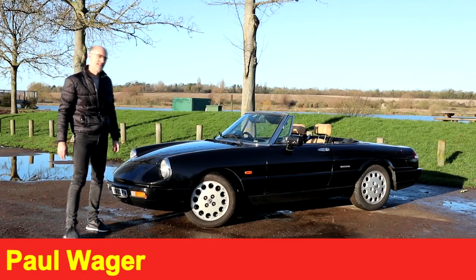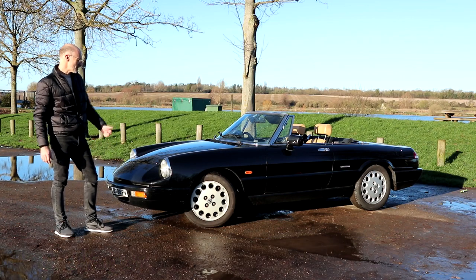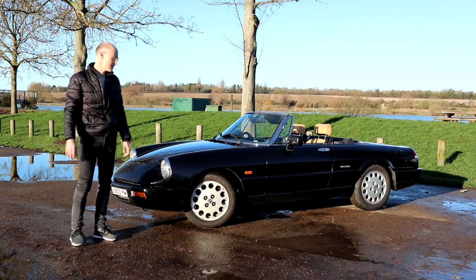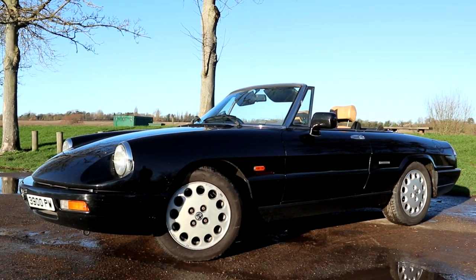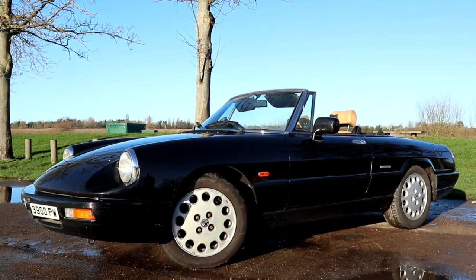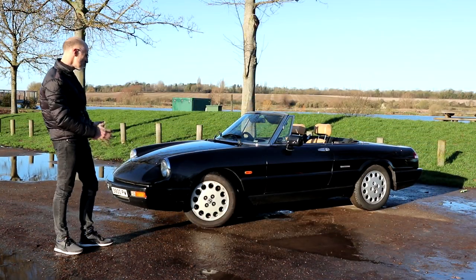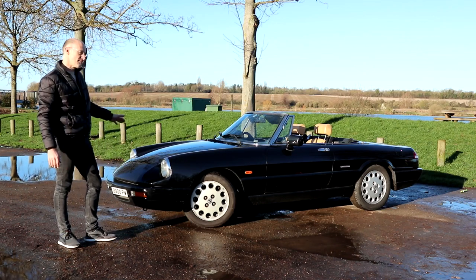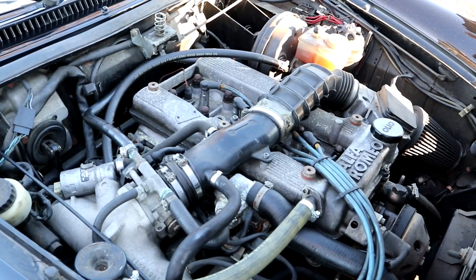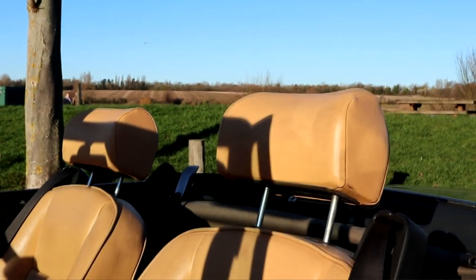What we've got here is a Series 4 example of the Alfa Romeo Spider. The Series 4 cars were produced from 1990 to 1993, and they're an update of essentially the same car that they were producing since the 60s without a break. The plastic bumpers front and rear, and the plastic side skirts, just hide the body shell that's essentially the same as the car you'd have bought in the 70s. It's still got the same twin cam engine, same five-speed box, same live rear axle. The interior's restyled, but it's essentially the same car.